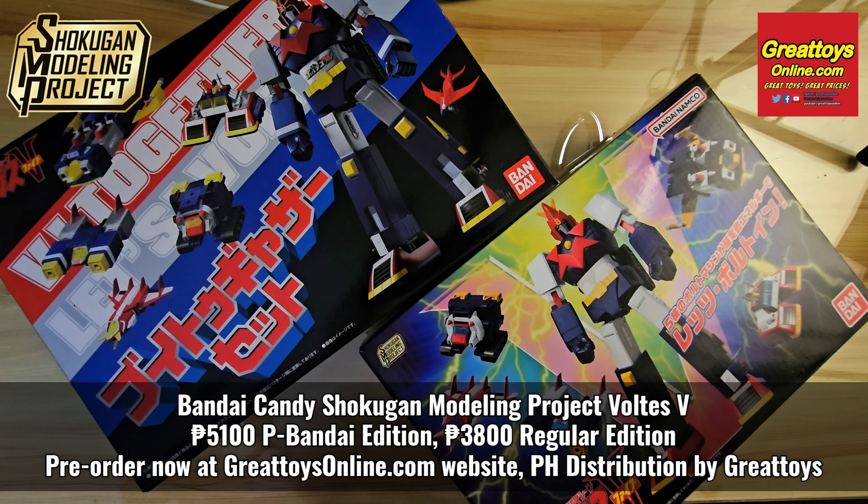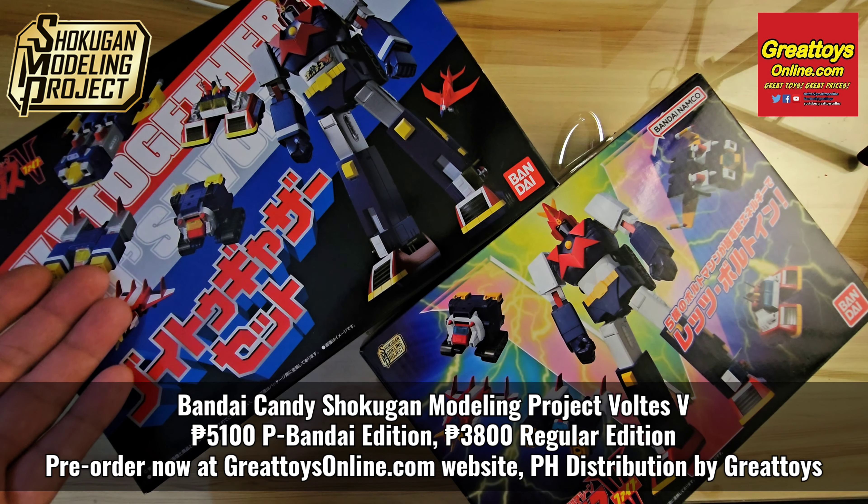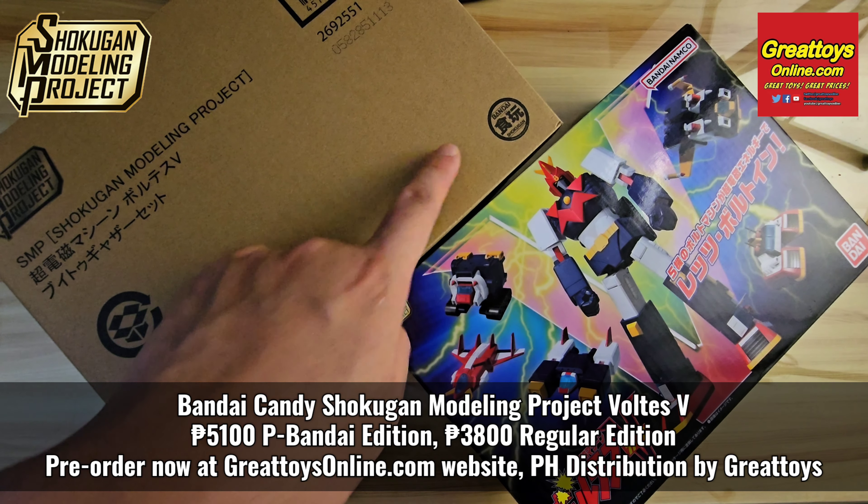Malvin Lim here of Great Toys. In part 1, we're going to do a quick comparison of the packaging of both the Shokugan Modeling Project Volta's 5 regular version and the Premium Bandai version. Great Toys is the official Philippine distributor of Bandai Candy and Bandai Shokugan.